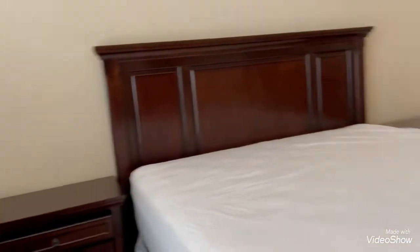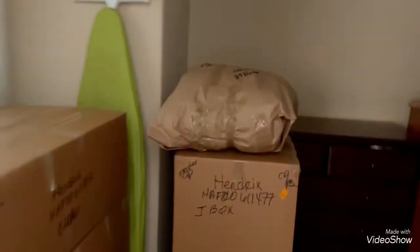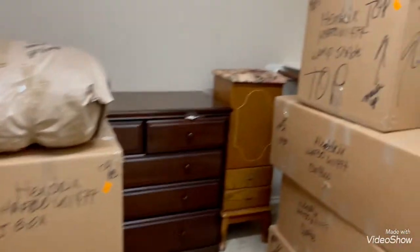One thing I really need to do is not buy any more clothes, because I have way too many clothes. The bed will get packed today, and the closet is still full of clothes.